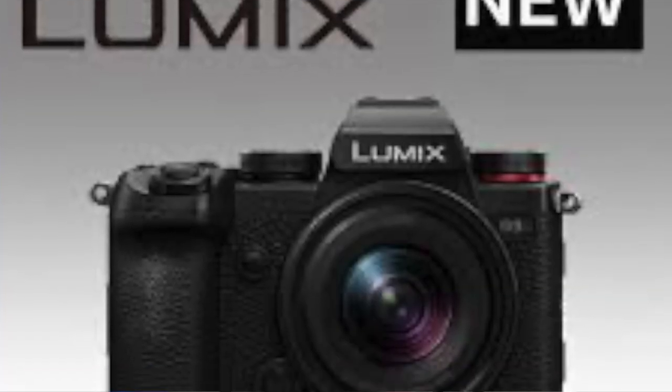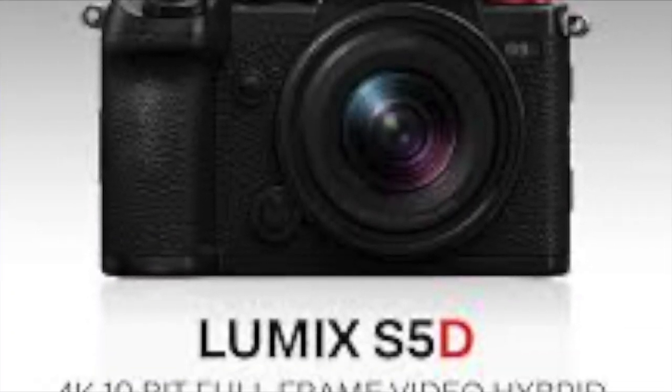Hi! Finally have some camera news. If you saw my last post, you know there's been some problem getting parts for all the manufacturers, but this week we got something new. Lumix Panasonic came out with the S5D and a new lens, so that was kind of the big news for this week.